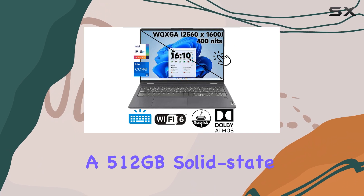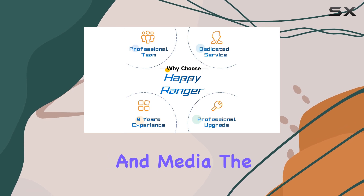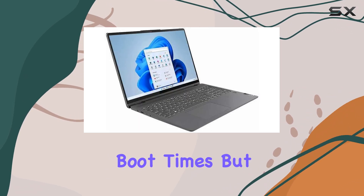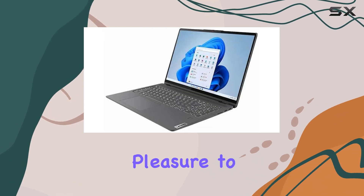With a 512GB solid-state drive, you have ample storage for all your files, applications, and media. The SSD not only provides quick boot times, but also enhances overall system responsiveness, making it a pleasure to use.